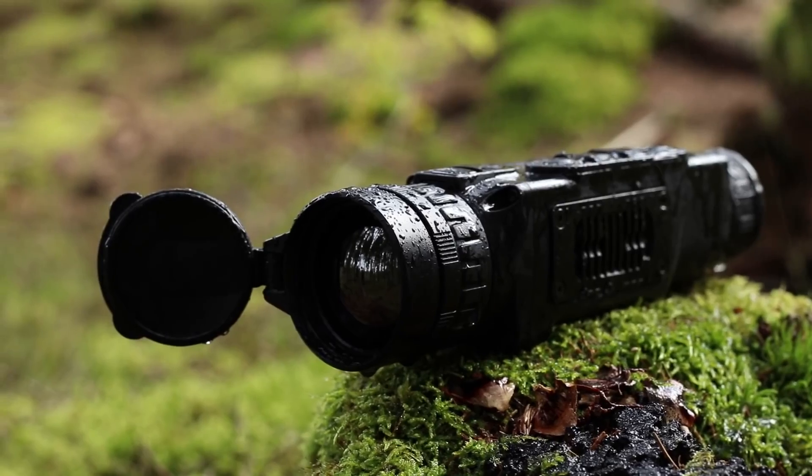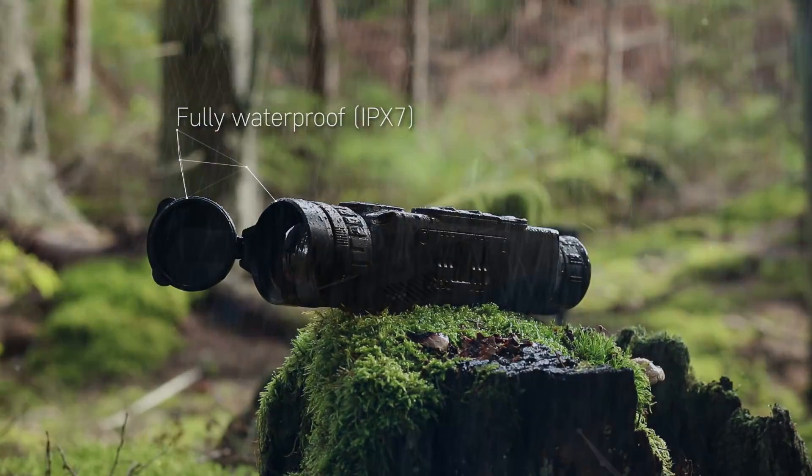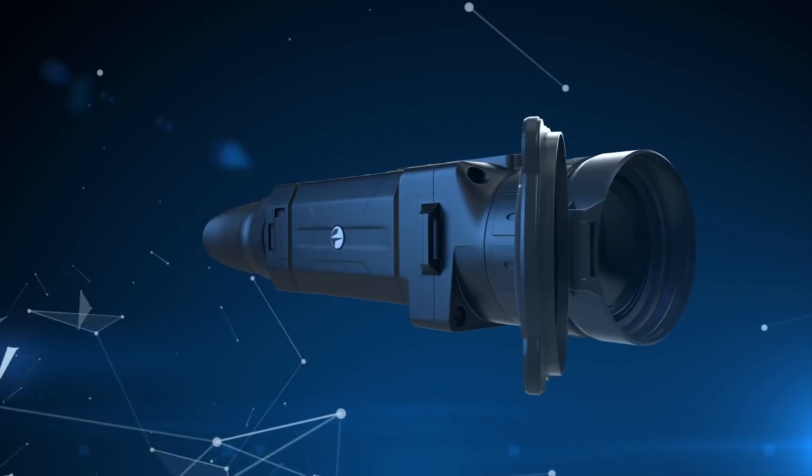The durable and waterproof housing of the Helion can withstand heavy rain or other unfavorable weather conditions. Helion — a step forward in thermal imaging.